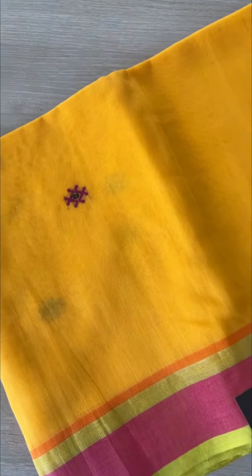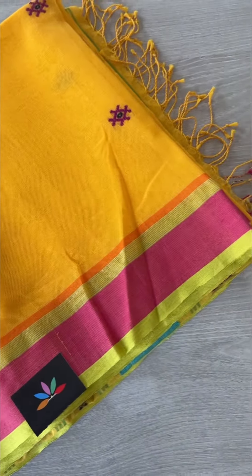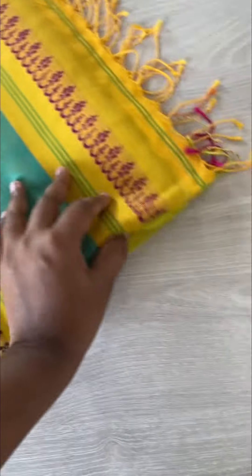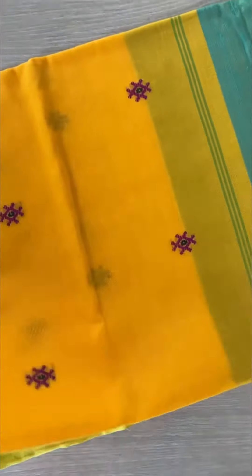Good morning everyone. I'm going to show you this bright and beautiful yellow handloom cotton jamdani saree. It's got an intricately woven pallu. I'll show you the saree in detail so that you can check out the description and book it directly from our website.